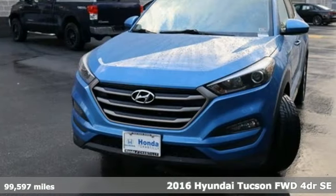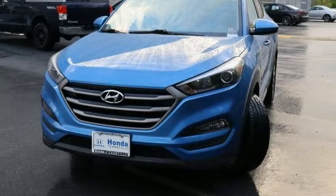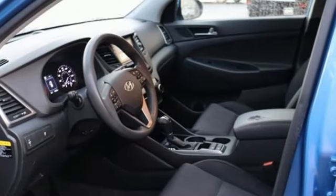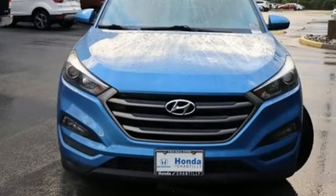It's well-equipped with the features you need: automatic transmission, air conditioning, auxiliary audio input, Bluetooth, rear lip spoiler, multifunction steering wheel, and external memory control.